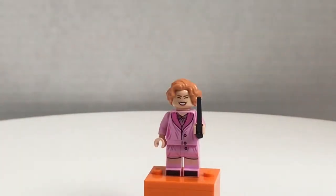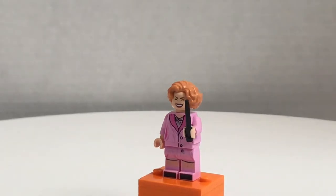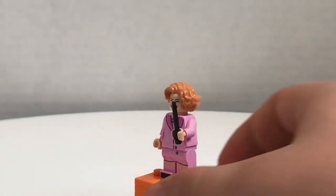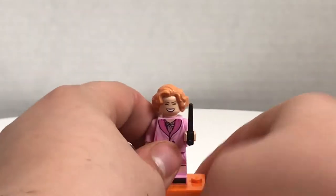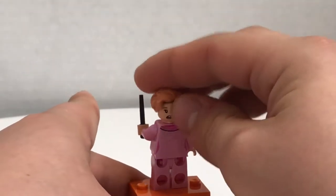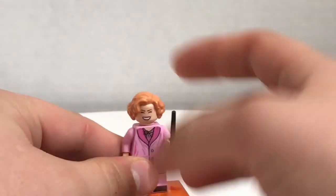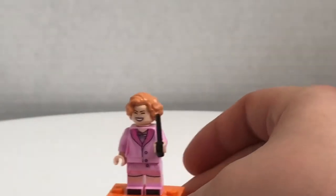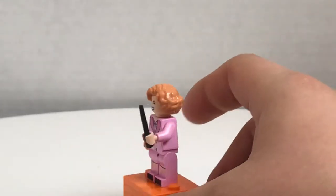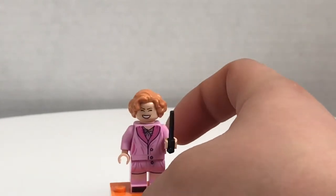All the figures in here are exclusive, and Queenie Goldstein is no exception. This is the variant of her in a nightgown kind of thing, and the design is really nice. The hair piece is the same from the CMF series, but she does have an alternate face print where she's kind of shocked. Her regular face print is a really happy expression. She does come with a black wand and a really nice pink torso and leg print. All the pieces here are exclusive besides her hair piece and the wand.